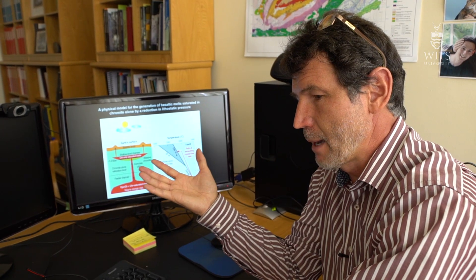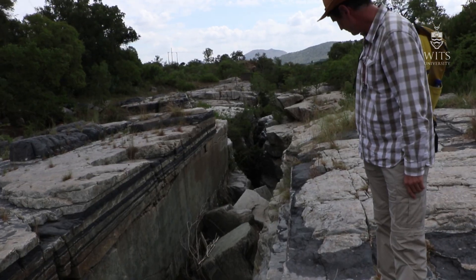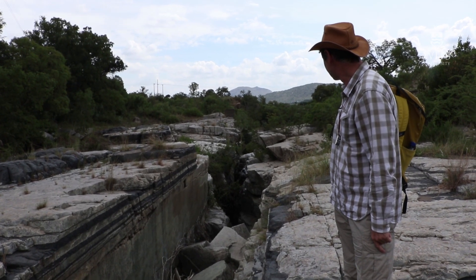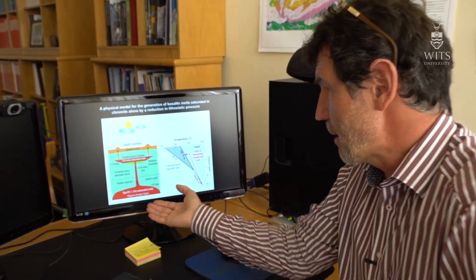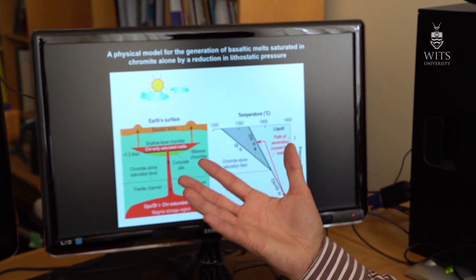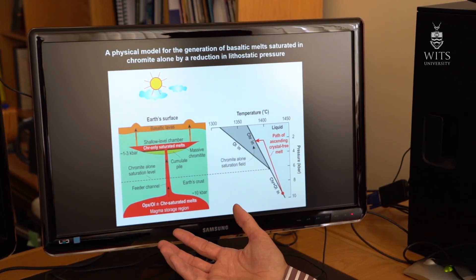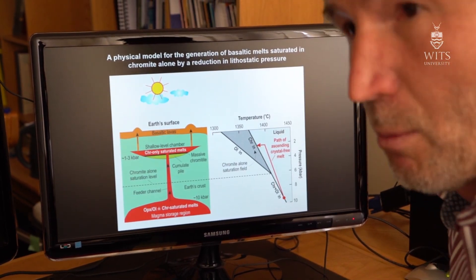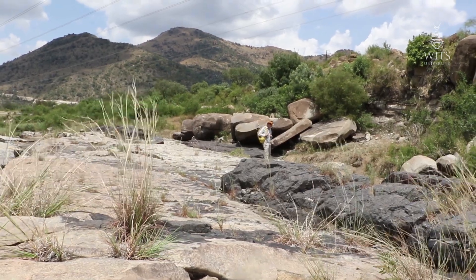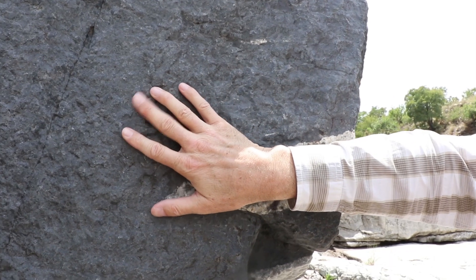We have known for a long time that the magma needed to produce these chromitite layers must crystallize chromite as a single mineral. But the problem was always where to get such a magma. All basaltic magmas come from the mantle, which is rich in a mineral called olivine. If you melt rocks rich in olivine and that magma crystallizes at shallow levels, it will crystallize olivine — not chromite. So for decades we struggled to explain how chromite-forming magma could be produced in shallow chambers.